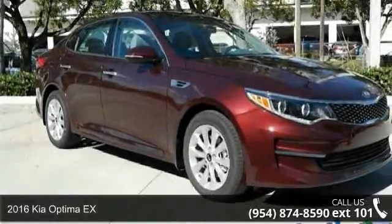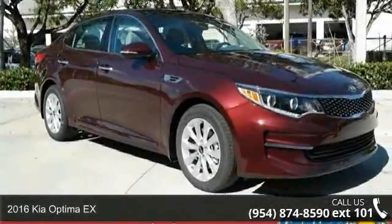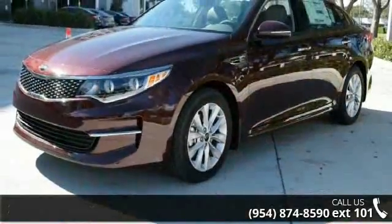Check out this 2016 Kia Optima X. If you are looking for a first-rate auto, this one could be yours today.